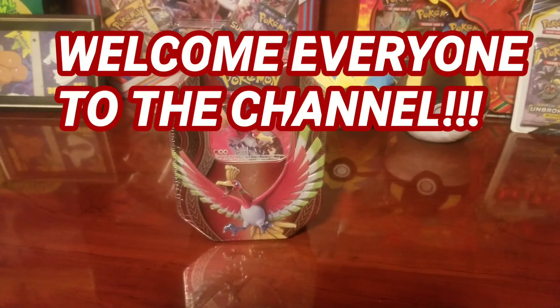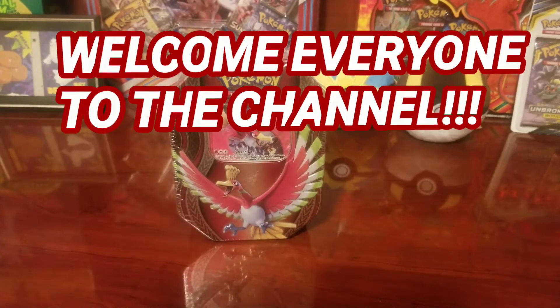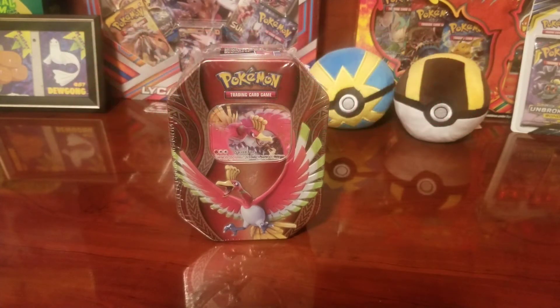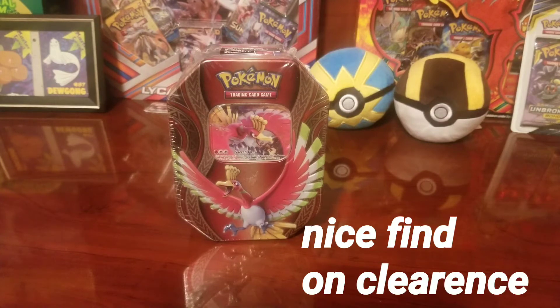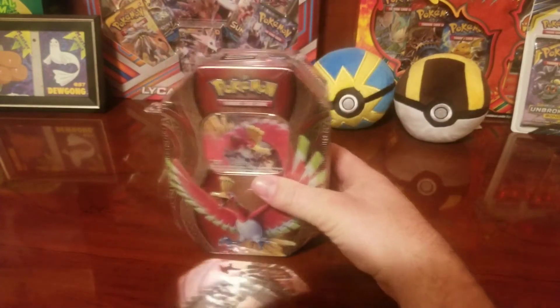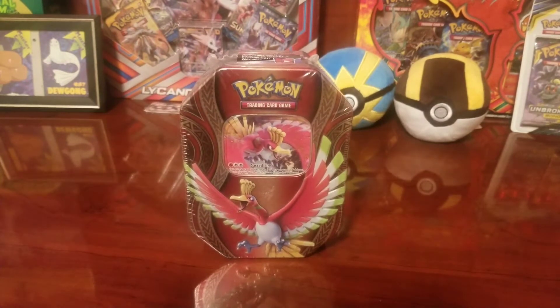What's up everybody on YouTube! Today we are opening up the Johto legendary Ho-Oh tin — this is an amazing tin. I actually saw it at Walmart today, and truth be told with a vacation coming up I had no money to put aside for Pokemon right now, so I kind of hid it away. But talking to my wife, she went and got it anyway because she wanted to see it opened up on the channel.